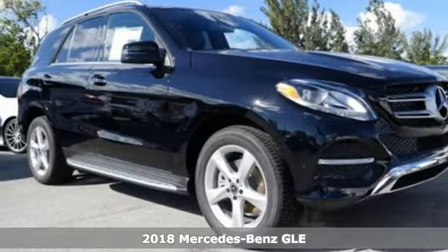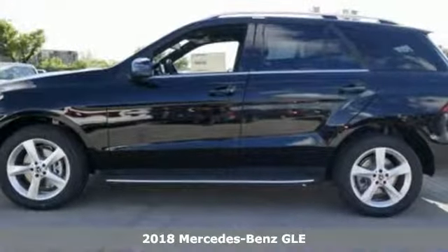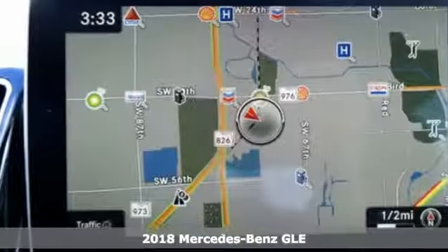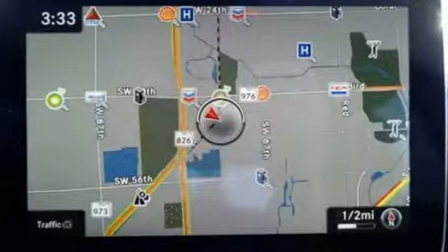It's a 2018 Mercedes-Benz GLE. From its hand-finished wood trim inside to its athletic stance outside, this GLE exudes class.